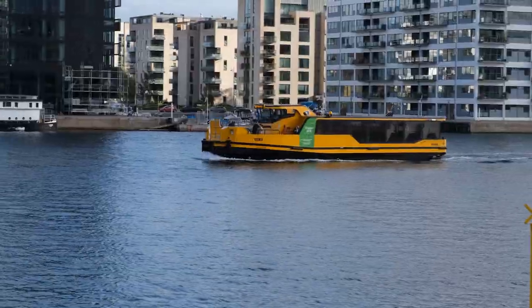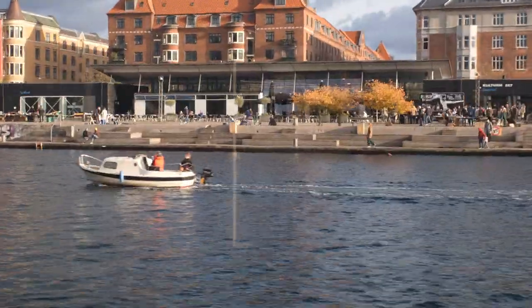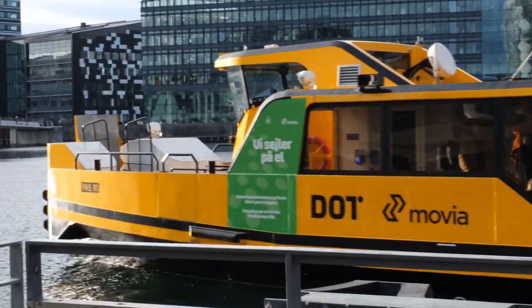We won't hop on this train but instead let's go check out the ferry bus. The ferry bus seems like a very fun way to get around the city. In addition to going from A to B you can also get some sightseeing done and get a view of all the nice bridges that crisscross the city.